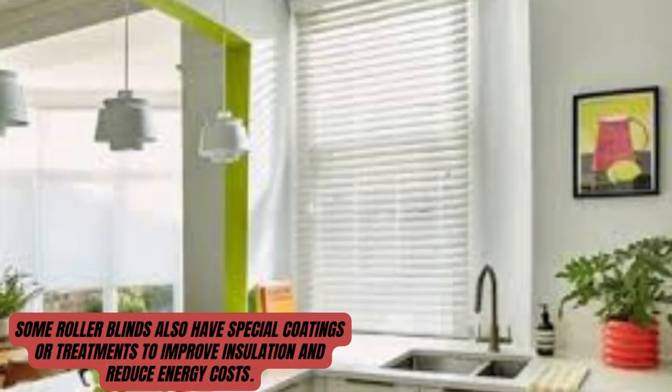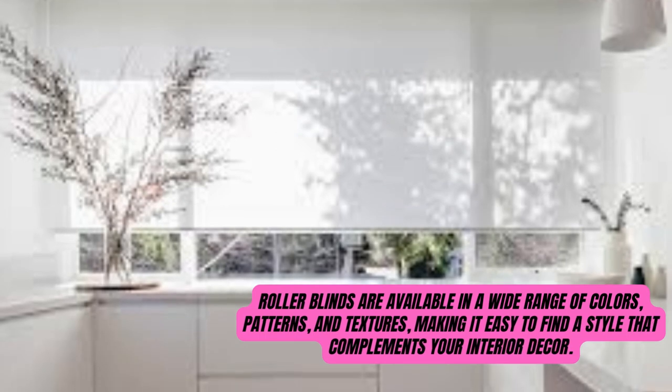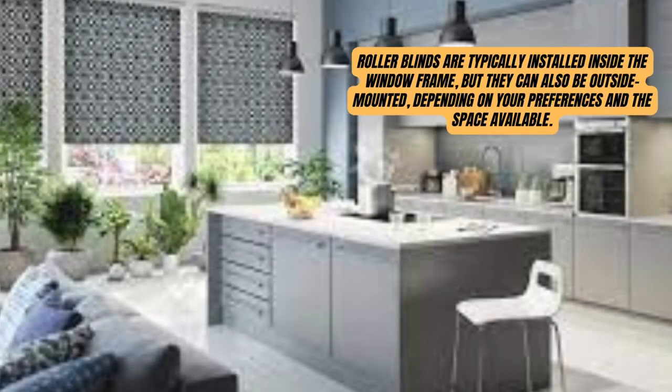Some roller blinds provide UV protection and reduce glare while still allowing some natural light. Roller blinds can be operated manually by pulling a cord or chain to raise or lower the blind.